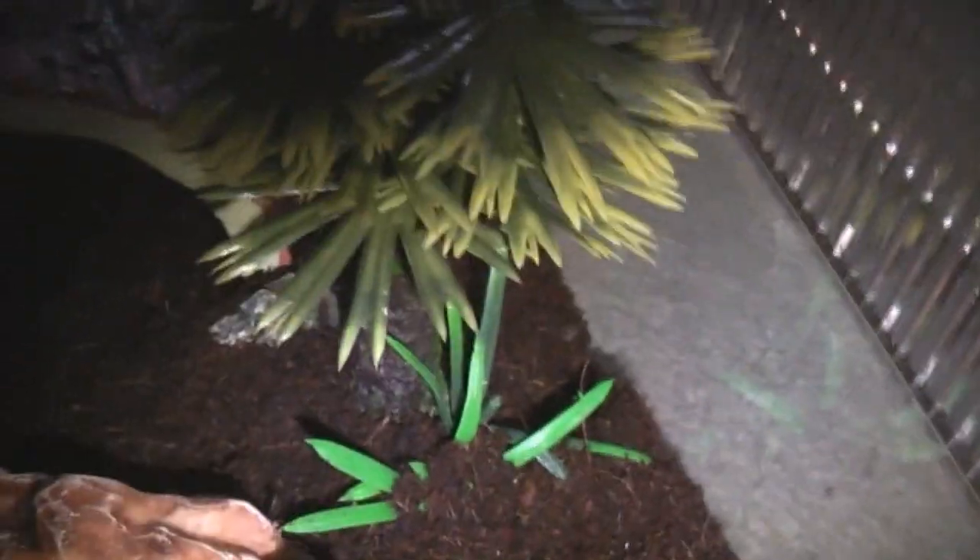This is her tank I've already set up, which looks very cool. Nice big bowl, nice big hide, and I found this in a pet shop which I thought was quite cool — she's got a little tree so she can wander around that.